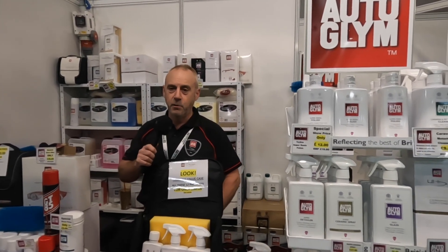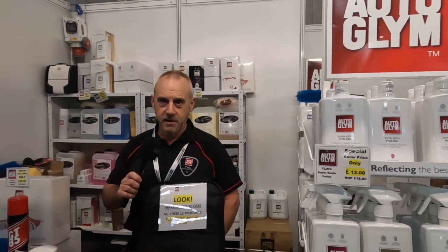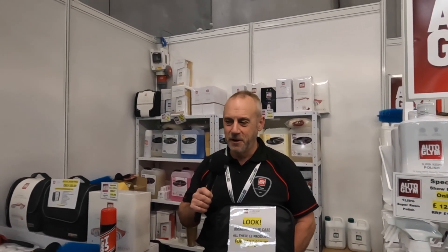Where can you find us? You can find us online at Autoglym.com. But the best deals you'll always get are from your local franchise distributor at shows. We're here to move some products, so we'll always look after you.